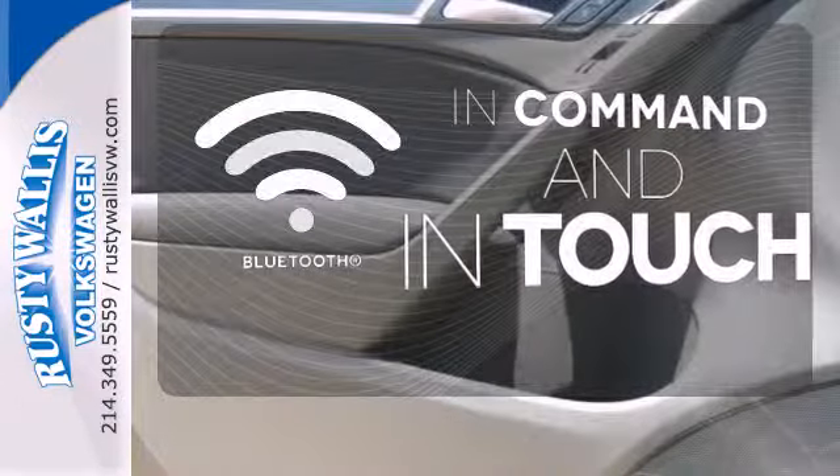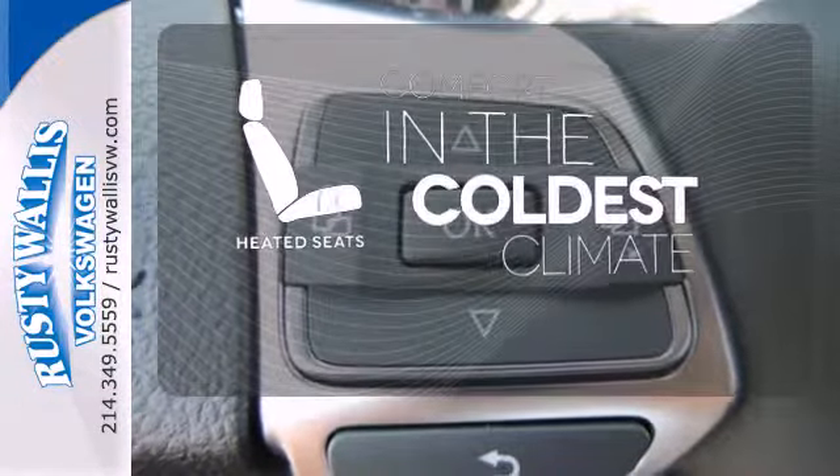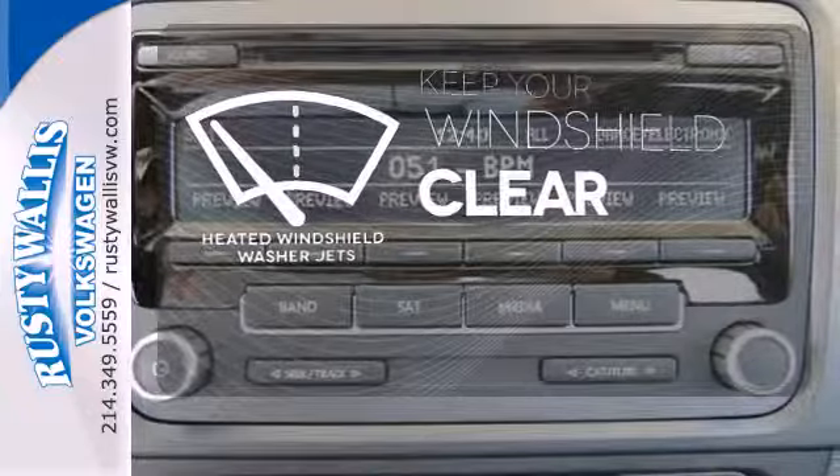Keep your hands on the wheel and eyes on the road with Bluetooth. The heated seats keep you comfortable no matter how cold it is. The heated windshield washer jets help keep your vision clear in icy and cold weather.